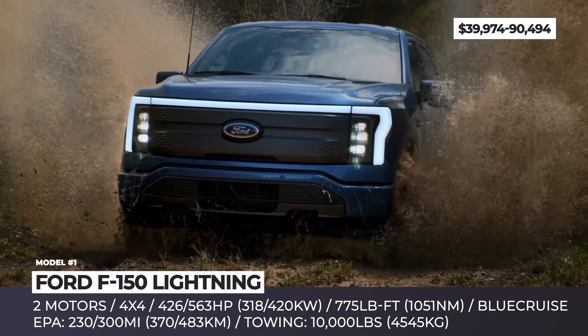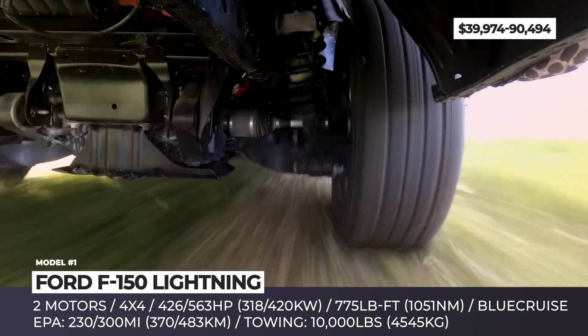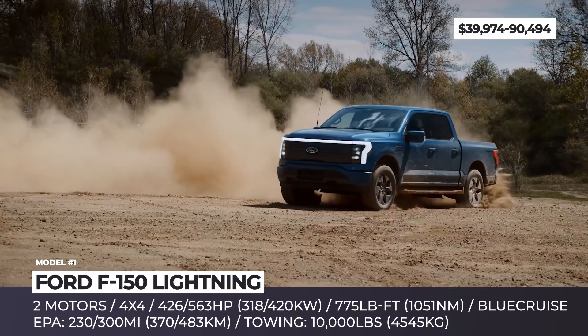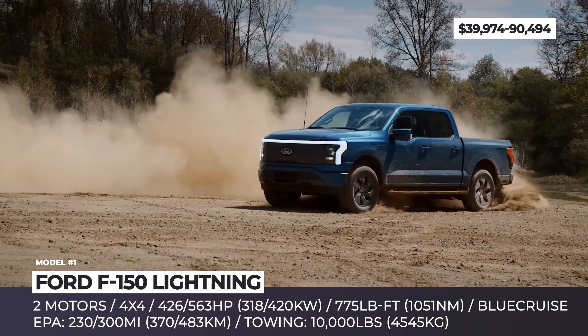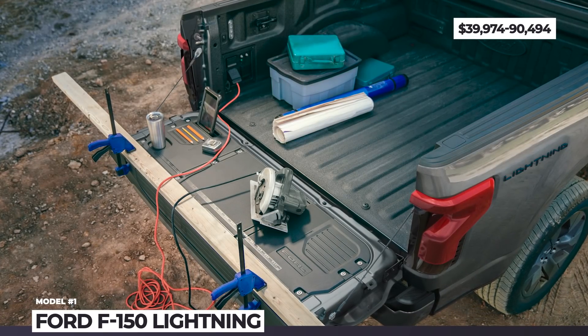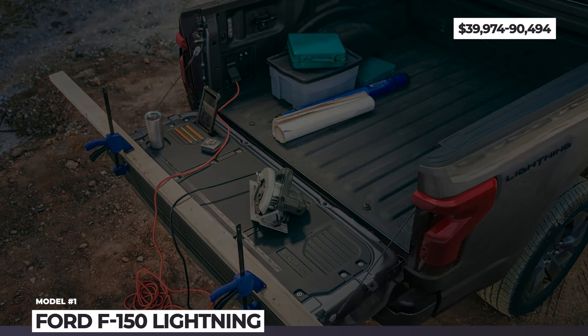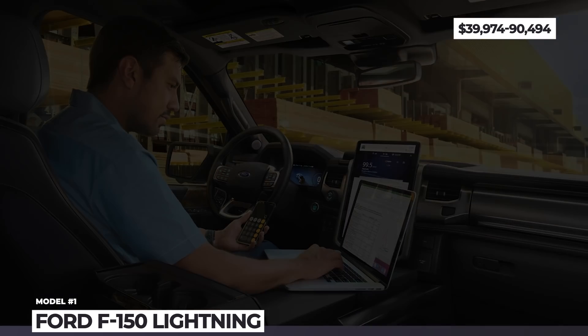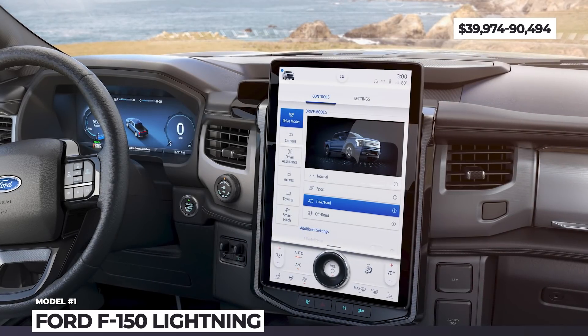With these numbers, the F-150 Lightning gets 4.4 seconds 0-60, 2,000 pounds payload and 10,000 pounds tow capacity. The truck also gets an independent rear suspension, can power your house for three days in case of an emergency, and features Ford's latest tech such as hands-free BlueCruise, a 15.5-inch vertical touchscreen, and phone as a key.